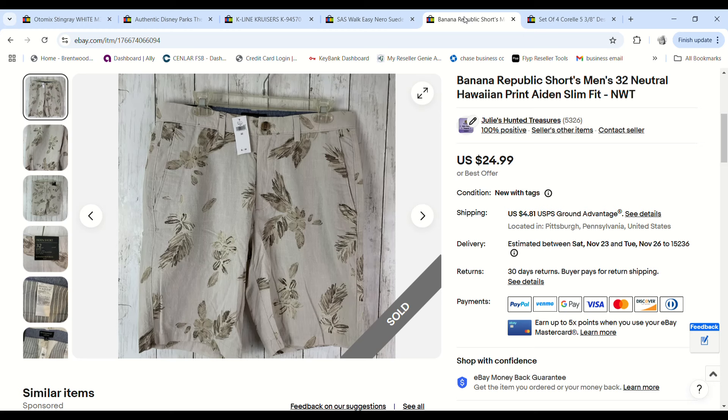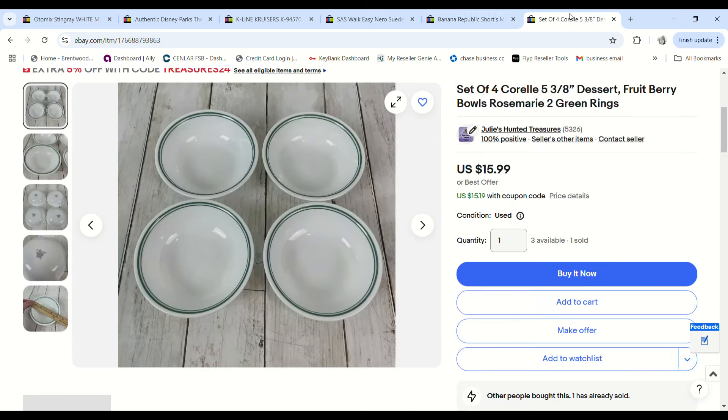These Banana Republic shorts I showed in a very recent haul video — they sold really quickly. Someone sent me a $20 offer and I only paid 96 cents at the bins, so we made a $13.88 profit.